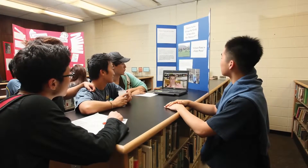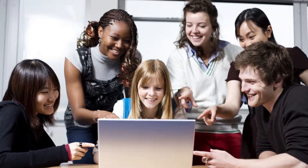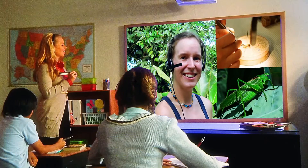Video can be used in school classrooms for a variety of applications at any time of the day. With video, a principal can give an interactive morning address to all classrooms. Students can go on a virtual field trip midday, eliminating the expense and safety concerns that come with leaving school grounds.